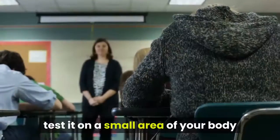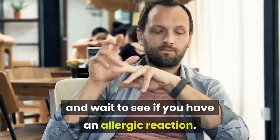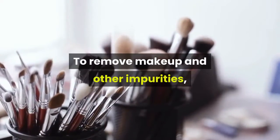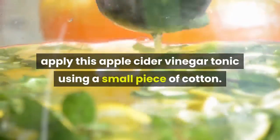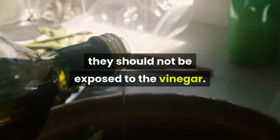Before using this product on your face, test it on a small area of your body and wait to see if you have an allergic reaction. To remove makeup and other impurities, apply this apple cider vinegar tonic using a small piece of cotton. Always be careful around your eyes — they should not be exposed to the vinegar.